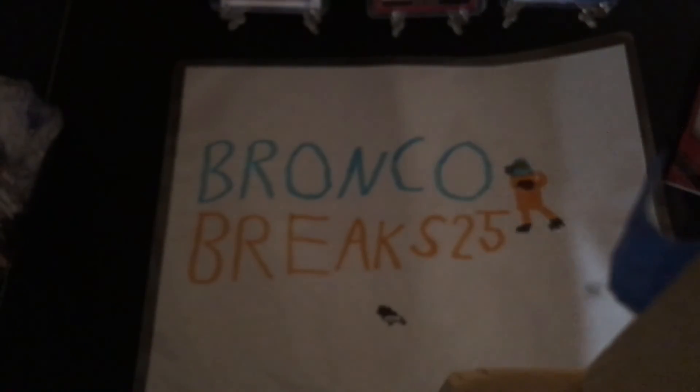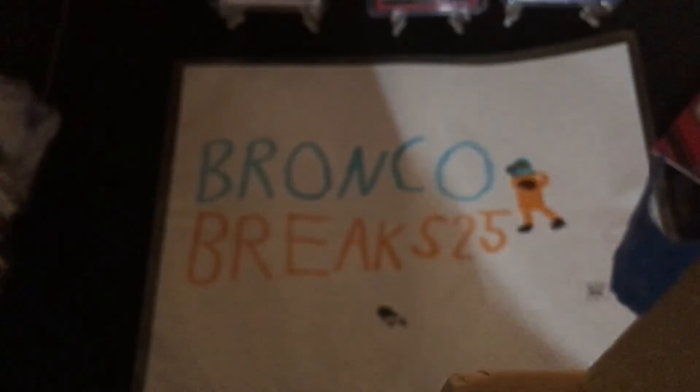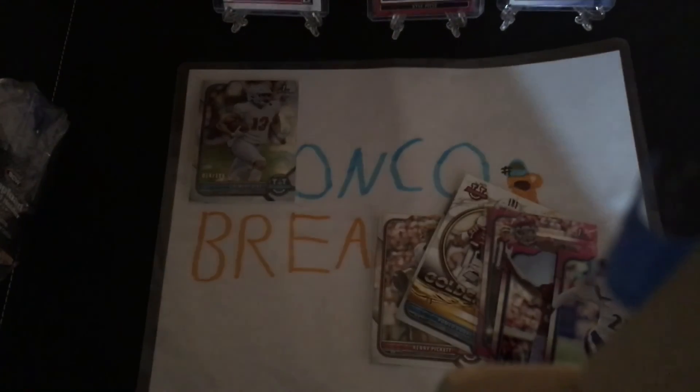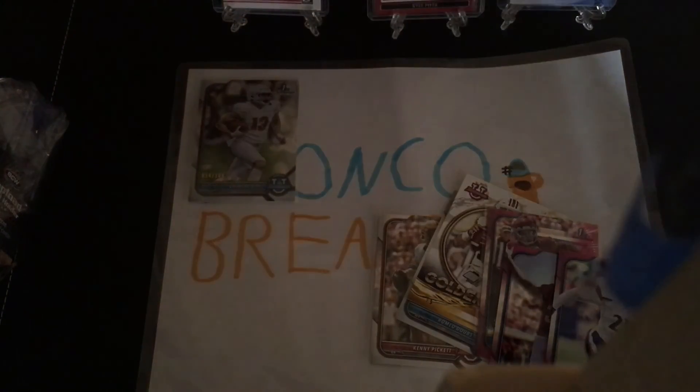So that's going to do it for 2022 Bowman football. I think we did pretty good. We got the pinks, and then we got this numbered aqua out of 100 — 14 out of 100. We got the pinks, a nice Golden Boy insert, and the chromium one. That's going to do it for today's video. Hope you enjoyed, and thank you all for watching.